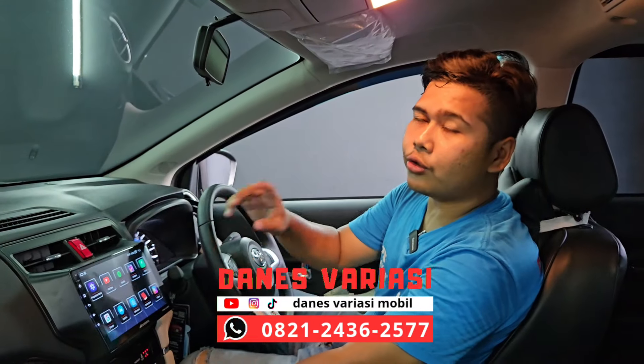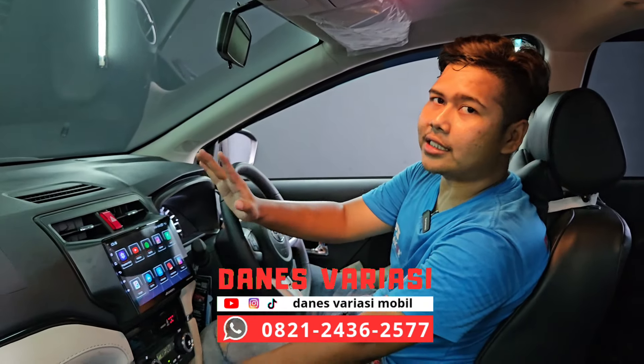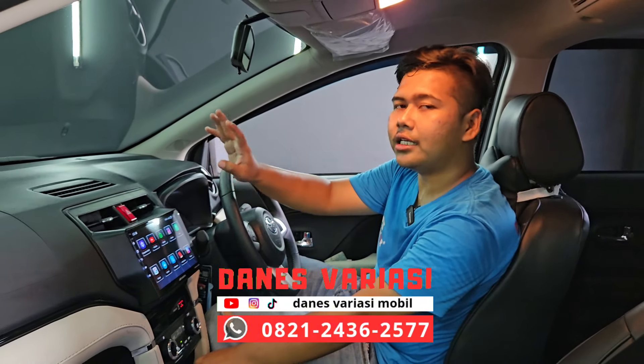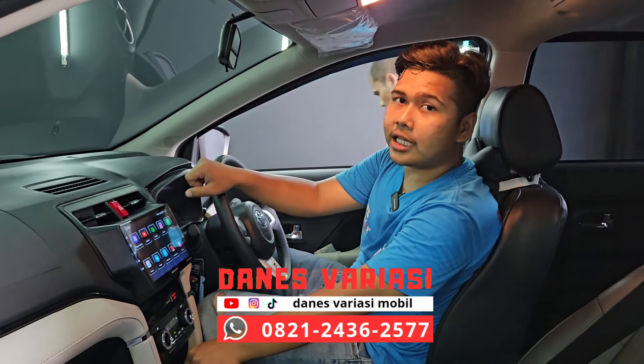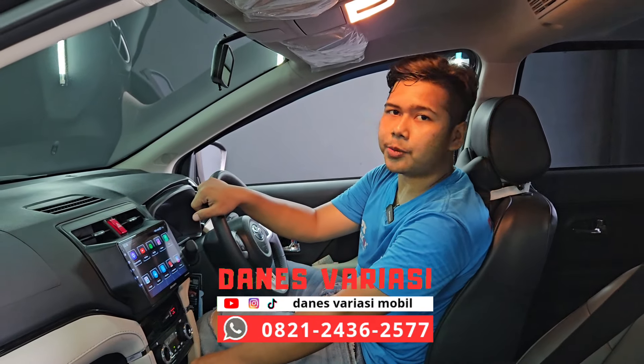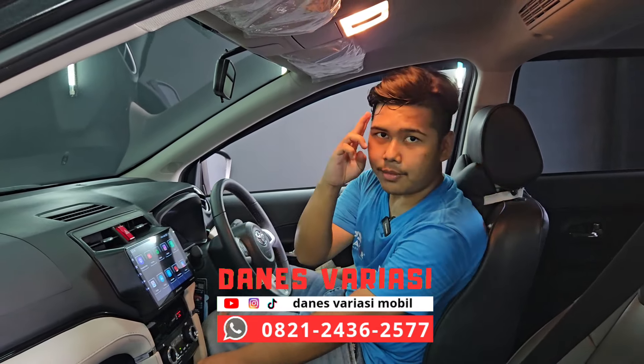Itu dia untuk kompilasi dari unit Toyota Rush yang hari ini kita pasang. Jadi total ada 3 unit. Untuk video aksesoris lainnya kalian bisa cek langsung di channel YouTube kita, IG dan TikTok. Oke thanks for watching, and see you on the next video. Salam otomotif.